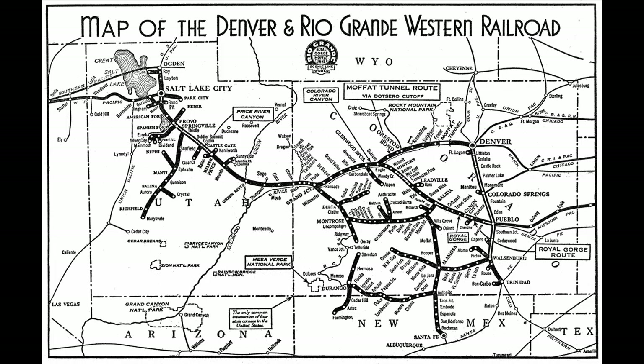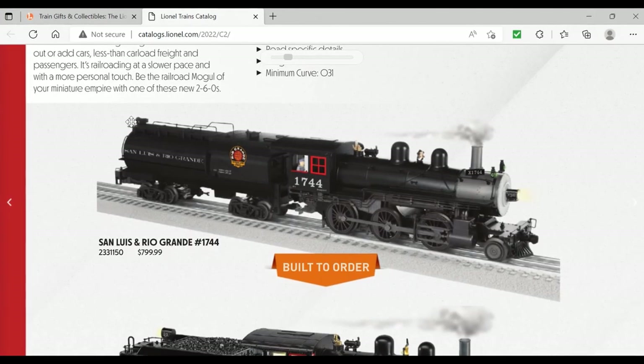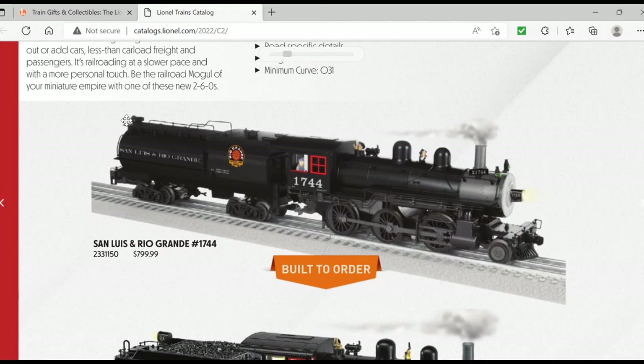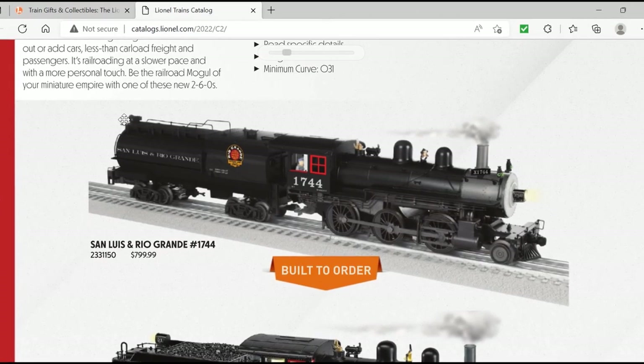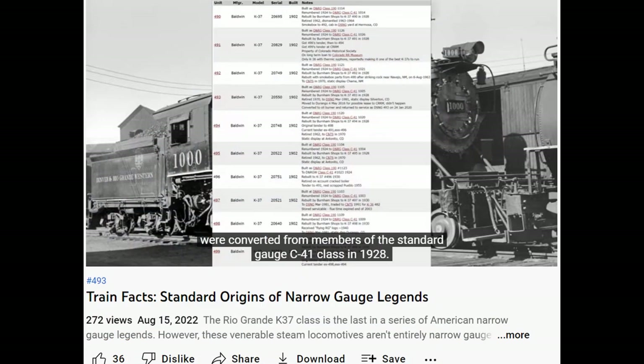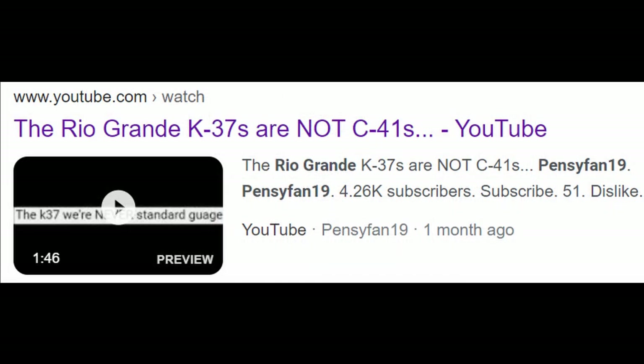This channel hasn't had the best luck when it comes to reviewing the Rio Grande in particular. The first such example was failing to recognize Sam Lewis from Rio Grande 1744 in the 2022 Lionel Volume 2 catalog, and more infamously with a recent episode of Train Facts where I erroneously claimed the K37 class as rebuilt from the C41s — a claim which got so much backlash that I made a follow-up video addressing the matter only hours later.